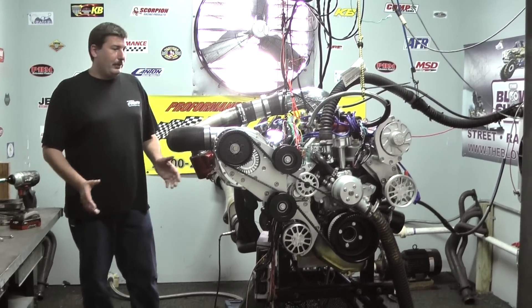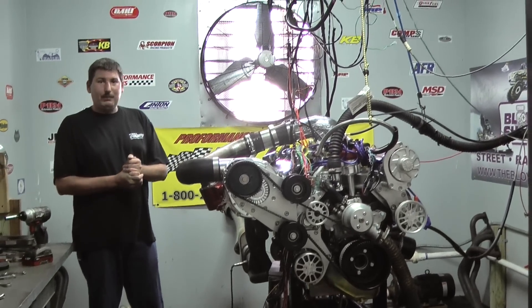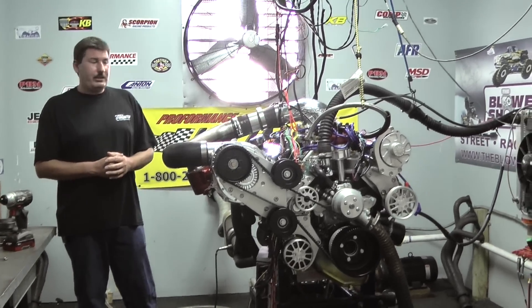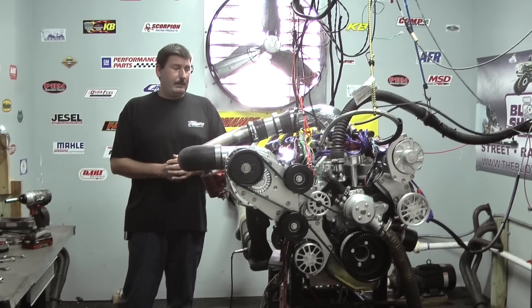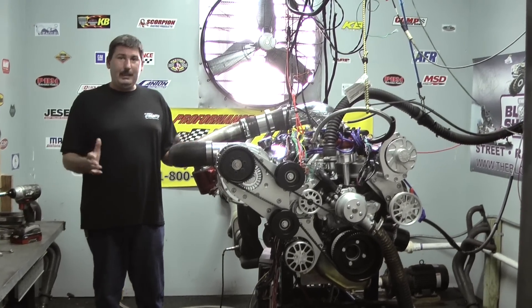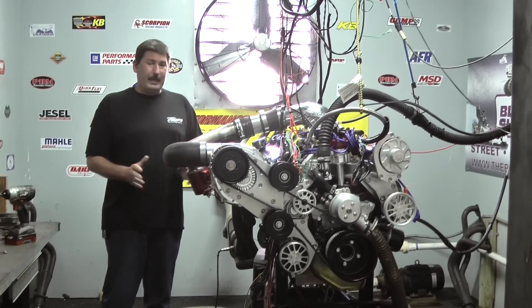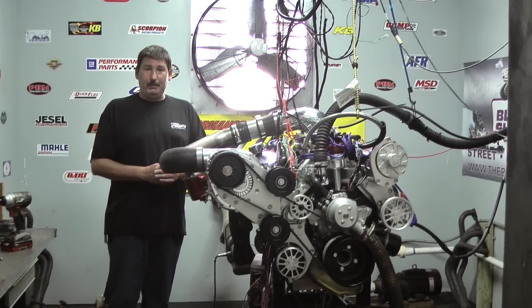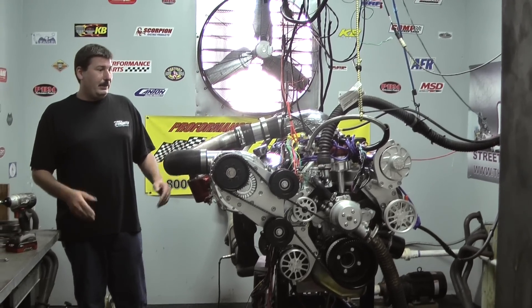Everyone asks for something special here on the motors. This one happens to be a ProCharge motor. This gentleman asked us to design it to fit into a 67 Eleanor Mustang he's going to be building, and he wanted a powerhouse of a motor. He wanted to keep it to 427 cubic inches, so I designed it into a small block with plenty of big block power and torque, as you can imagine with this setup here.